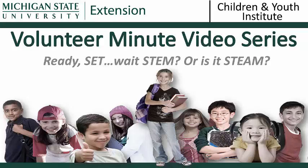Hello and welcome to Michigan State University Extension's Children and Youth Institute Volunteer Minute video series. This video is on the article 'Ready, Set, Wait, STEM, or is it STEAM?'